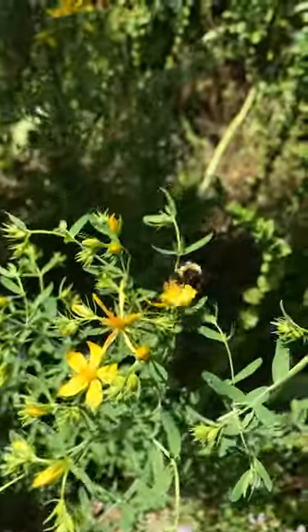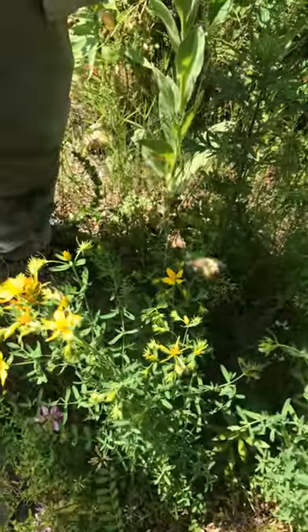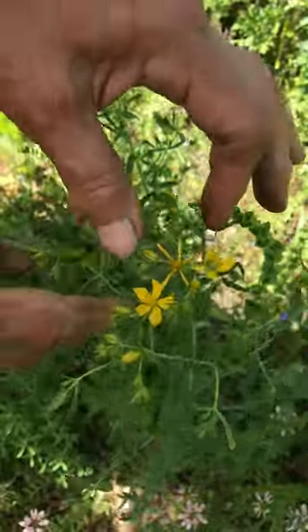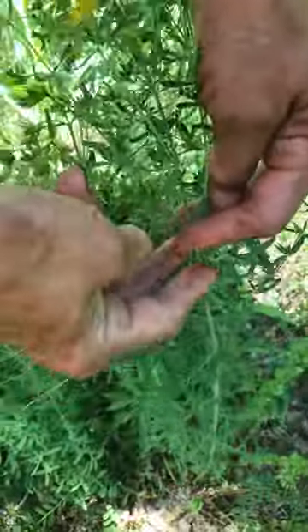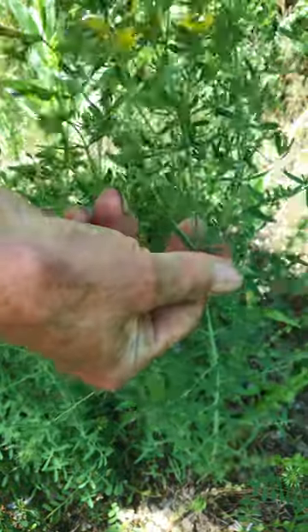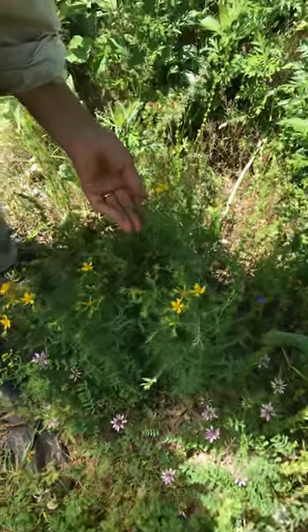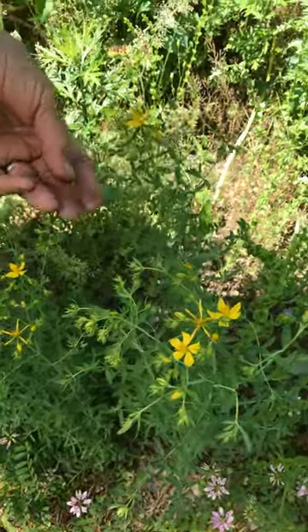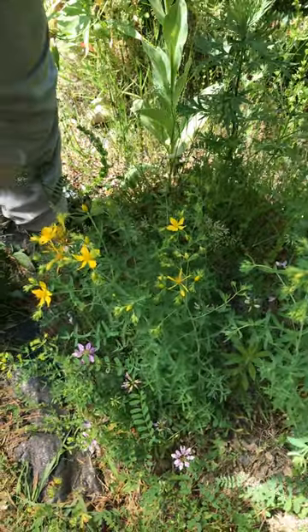Bees like it too. To harvest it — I'm not going to do it right now — you take the flowers and the leaves and I'd probably cut it here. You can use the flowers, the leaves, and the light stems. You want to harvest it now because you want the buds. When the buds are just opening, they have the most medicinal value in them.